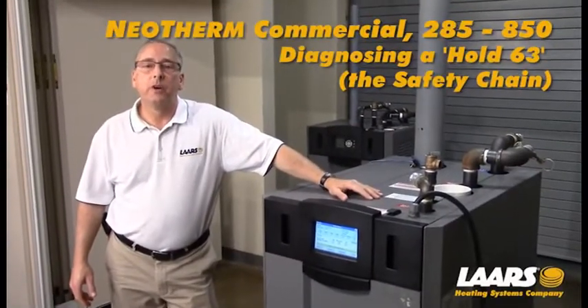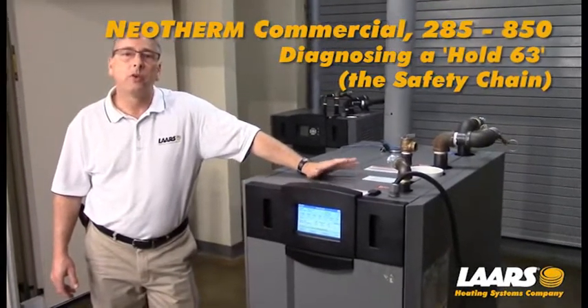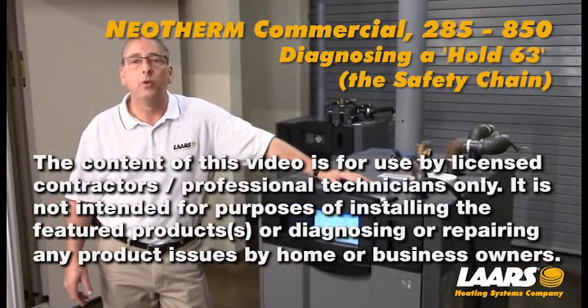Hi, my name is Steve Maruzzi. We're here at the Training Center. We're going to talk about the Neotherm or Brute Boilers commercial from 285 up to 850 and how to resolve the 63 hold code.